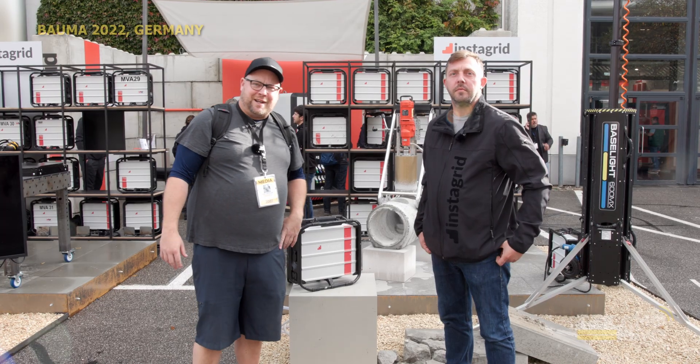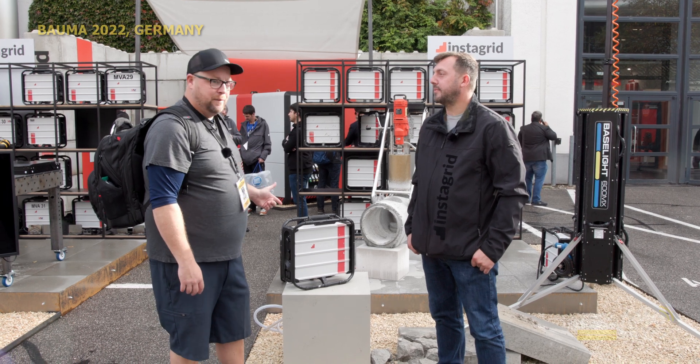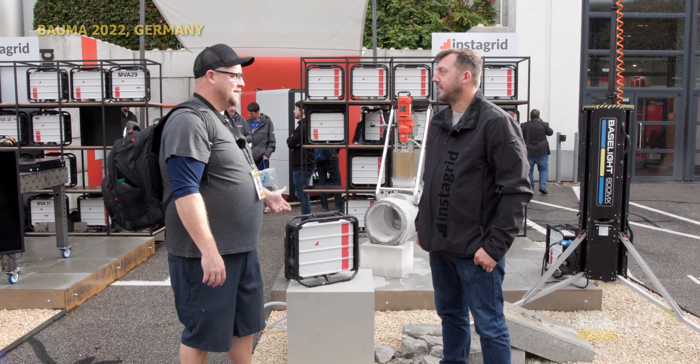Hey guys, Josh from Tecmo News. I'm here with Andy from Intagrid. He's going to explain to us a little bit about their new product, little batteries. Andy, what can you tell me about this thing?